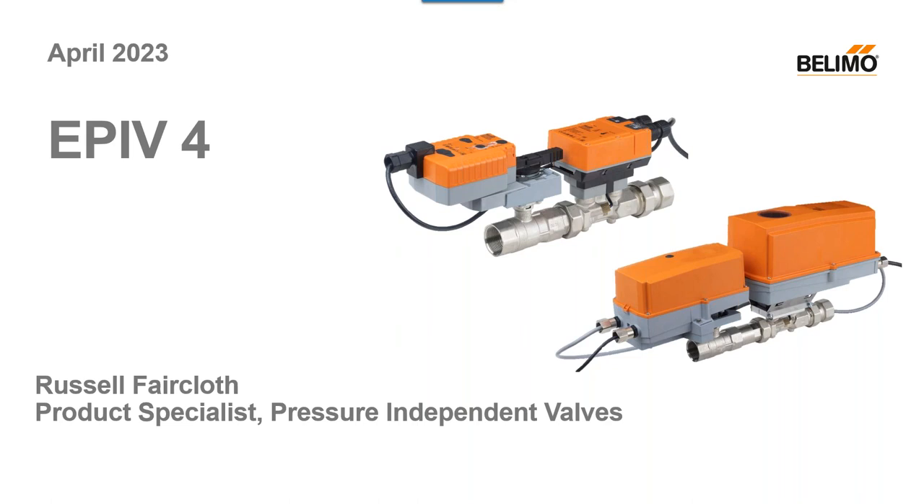Russell will answer as many questions as we have time for, but rest assured if we do not have time for your question, we will answer it via email. If you are experiencing any technical issues, please open the chat box in the bottom right corner and let me know so I can assist you. Without further ado, I would like to introduce to you Russell.